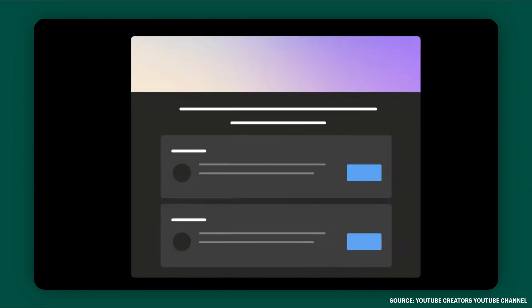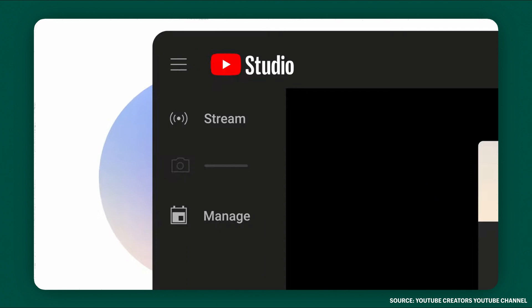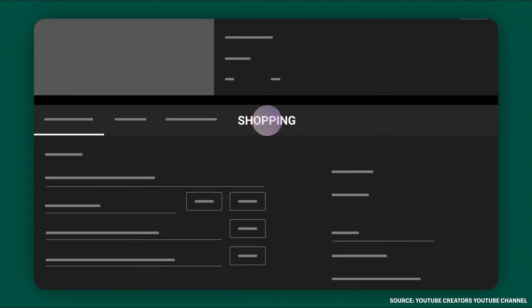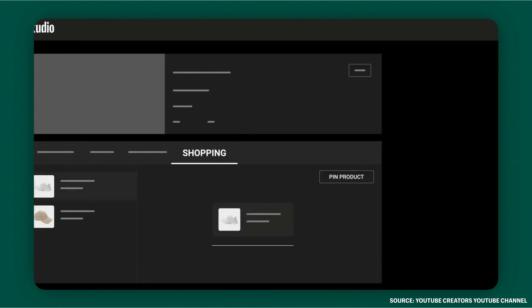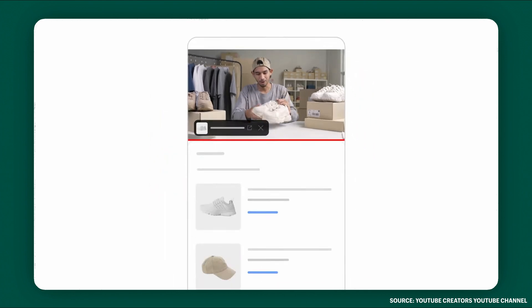To tag products, go to the live control room. Then in the left menu, select Stream or Manage. Below the live stream preview, click the Shopping tab. Then click the plus icon to search and choose up to 30 products. If you have a showstopper star product, you can pin one product to make sure it gets seen. To pin a product, click Pin Product, just like this. Viewers can then click the overlay to see more details and options to purchase that product.